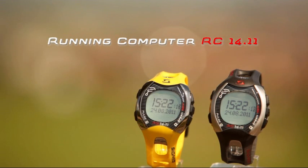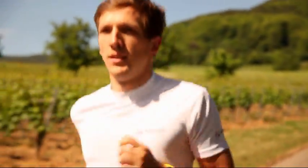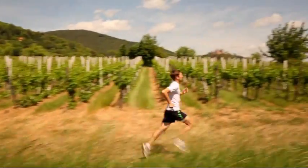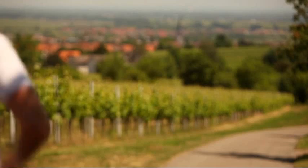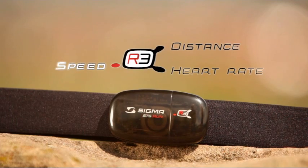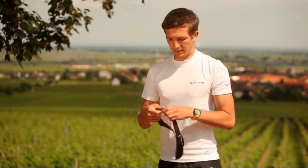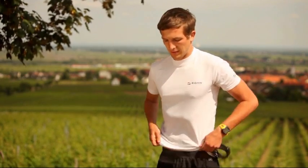Sigma Sport introduces its first downloadable running computer with lap functions, the RC1411. The RC1411 features the R3 Comfortex Plus chest belt, which utilizes a single transmitter to accurately measure speed, distance, and heart rate. No additional accessories are necessary to gather reliable training data.